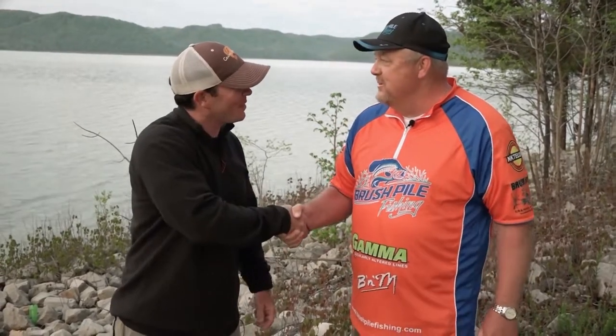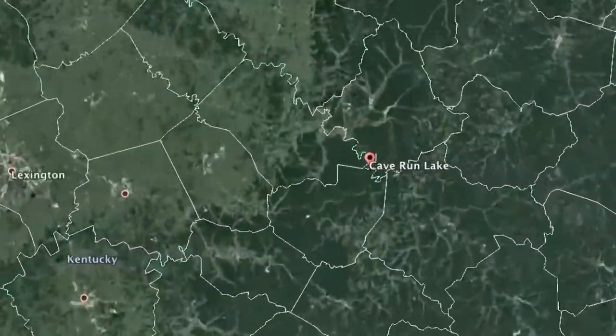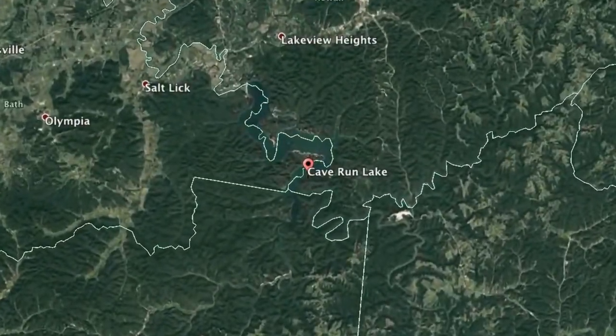Hey folks, welcome back to Brush Pile Fishing. We're at Cave Run, Kentucky with my good friend Chris Mann. Chris, how are we doing today? Doing well, thank you. It's late April and you said these fish are kind of in a transition — some are still spawning, some are moving into that post-spawn pattern.